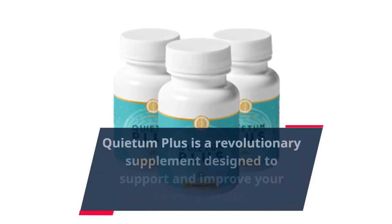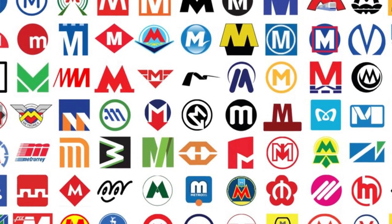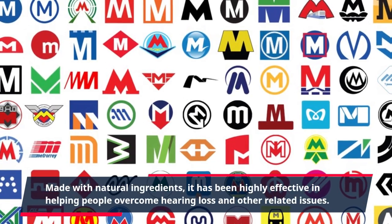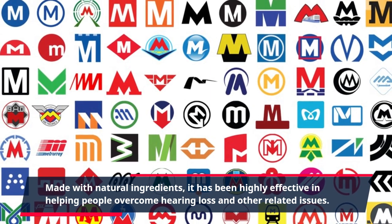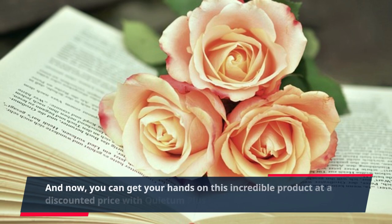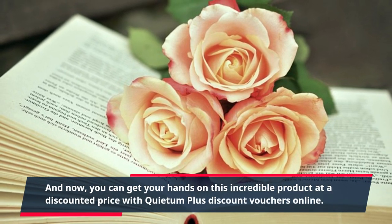Quietum Plus is a revolutionary supplement designed to support and improve your hearing health. Made with natural ingredients, it has been highly effective in helping people overcome hearing loss and other related issues. And now, you can get your hands on this incredible product at a discounted price with Quietum Plus discount vouchers online.